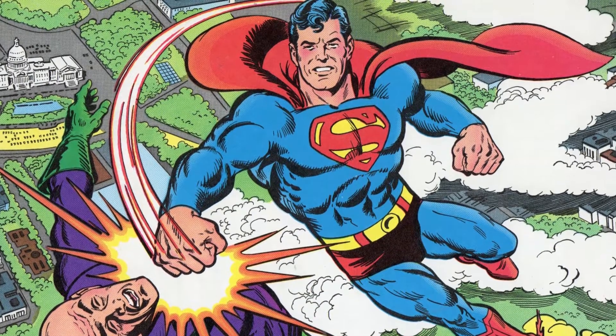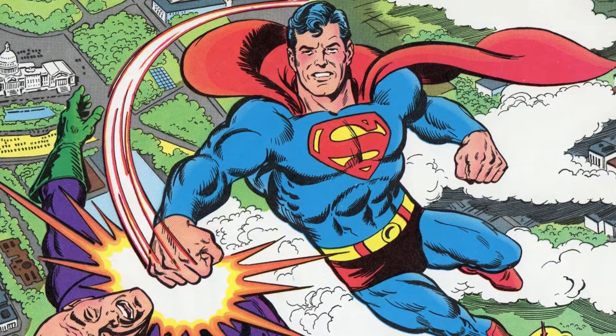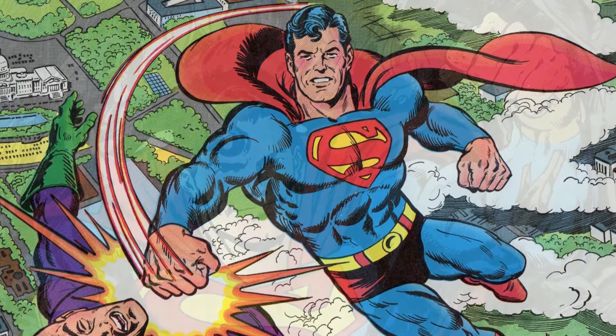Eleven years later, one of the most iconic Superman artists, Kurt Swann, would replace Wayne Boring — yes, Boring is an actual surname — as the penciler for Superman. Kurt Swann's version of the Superman symbol had basically the same shape, but its S was thicker and heavier.